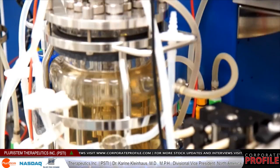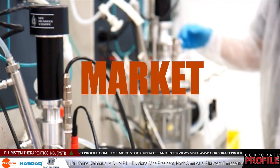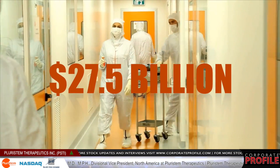The total potential market size for our current pipeline is $27.5 billion. We also have additional preclinical work in other areas which we may develop at some point in the future.